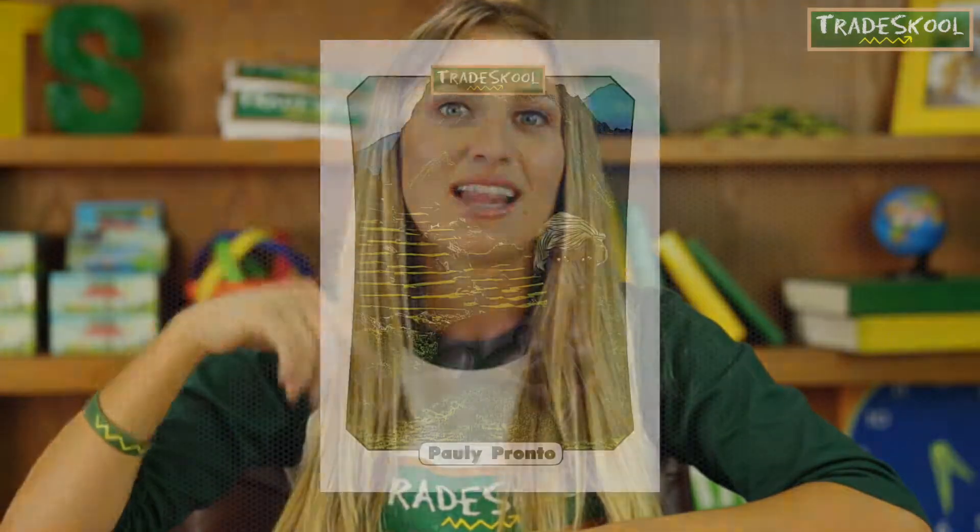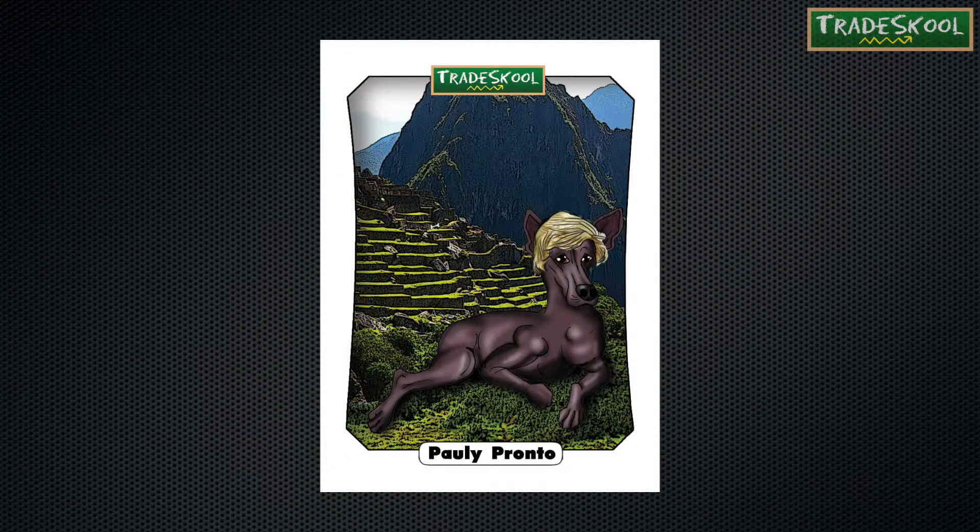Polly is a Peruvian hairless dog. He goes by many names, but one thing about him is unmistakable — he's hairless, with the exception of a few hairs on his head, tail, and feet. He is, in fact, one of the world's rarest dogs. He was said to have healing powers many years ago. Since he doesn't have any hair, his skin can feel very warm and comforting against the human body.